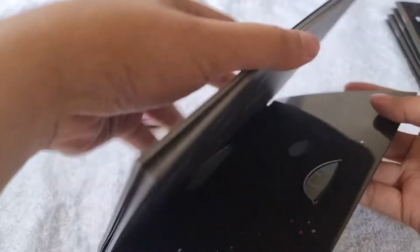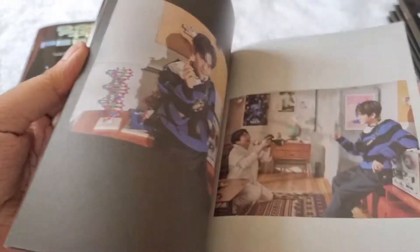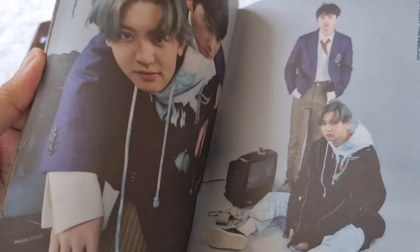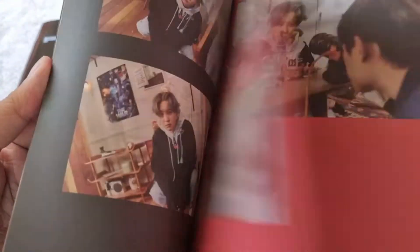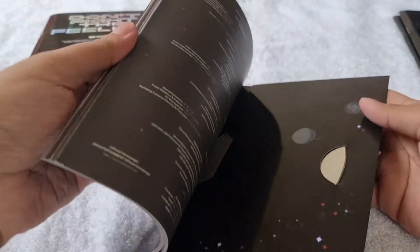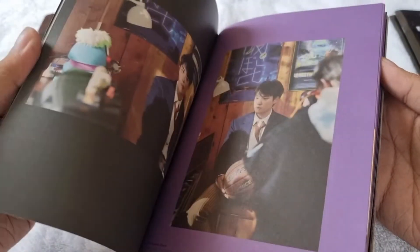We also got stickers, and here's the photobook. Then we got the Chanyeol version — similar CD plate design — here's the photobook and stickers as well. Then we got D.O., and here's the photobook and stickers.